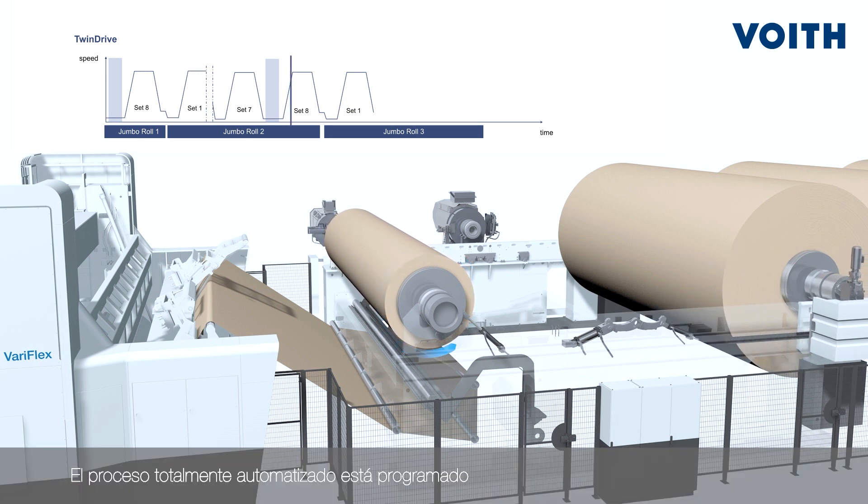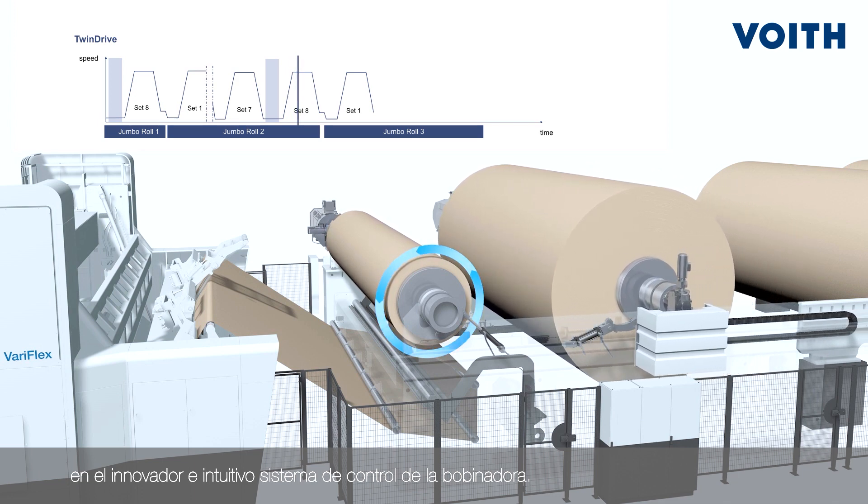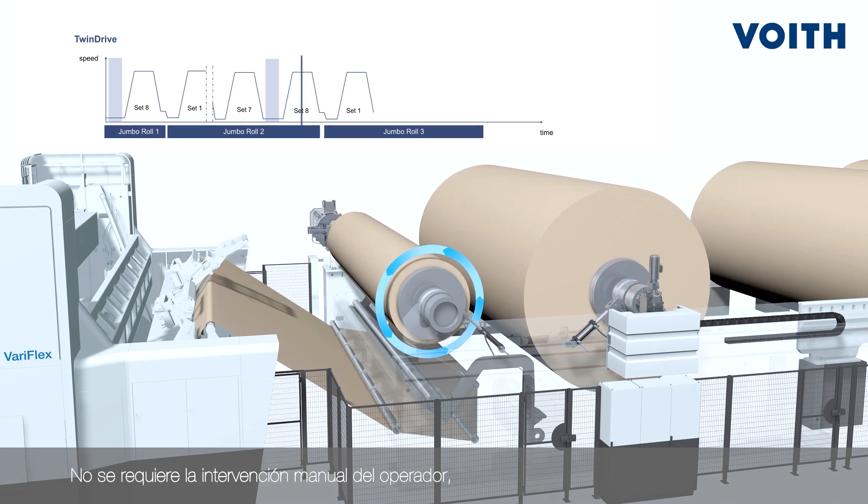The fully automated process is embedded into the innovative and user-friendly winder control system. Manual operator intervention is not required, thereby increasing work safety.